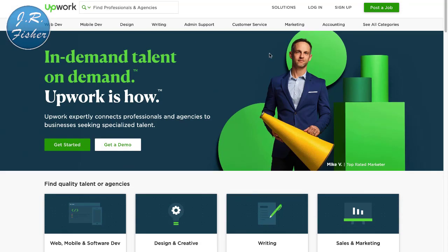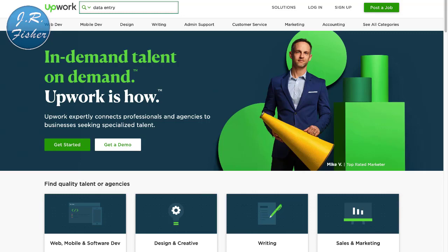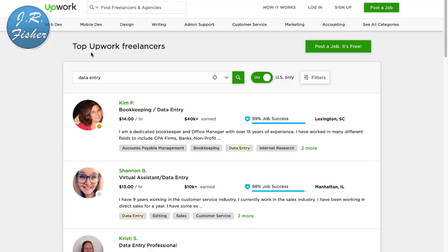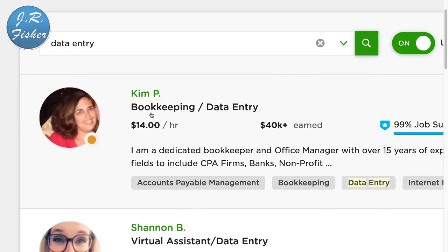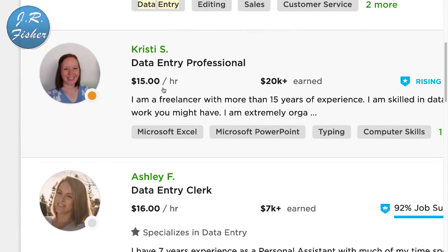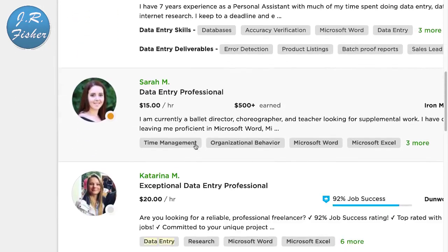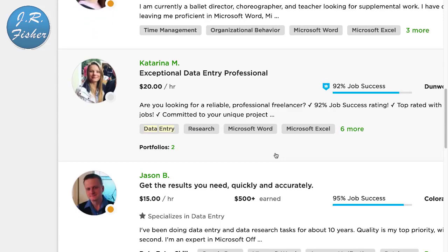The first thing I'm gonna show you on Upwork is data entry. Data entry is nothing more than typing information on your computer. If you can type information you can make a living. It's not gonna pay as much as developing a website or app, but if you just want to make some simple money from home without a lot of effort, you can do it. This person does data entry at $14 an hour, $13 an hour, $15 an hour, $16 an hour — most of these are above minimum wage, and this one here is $20 an hour.